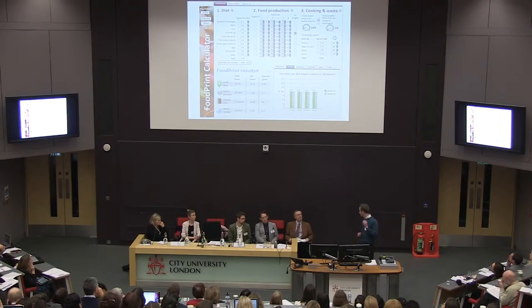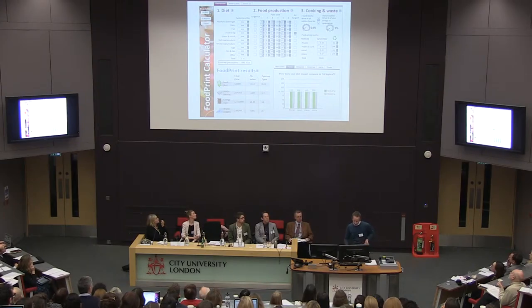We built this web-based platform with a consultancy called Best Foot Forward in Oxford. Behind it is a set of algorithms based on published data. You can input variables that influence the footprint — you can shuffle the balance of diet by adjusting how much of different food groups are included, add an organic option for each food group, and adjust food production origin, cooking, waste, and packaging disposal. Those variables are combined to produce food footprints for land, energy, water, and greenhouse gases.